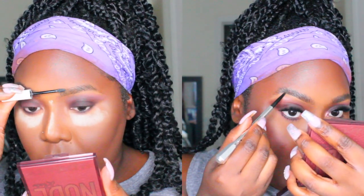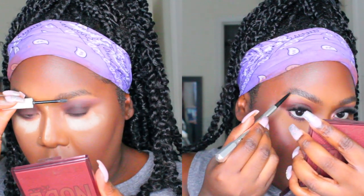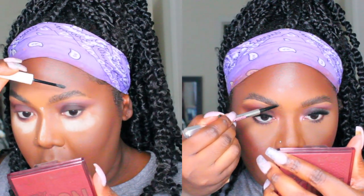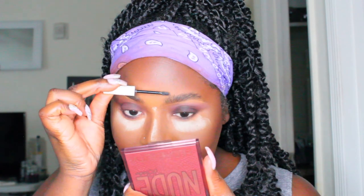Please excuse my honey bun walking into my video — I normally do my videos while he's at work, but he's home for Valentine's Day! Now I'm using the ColourPop Brow Mascara in the shade Soft Brown, and then I'm going to underline my brows using the Benefit Cosmetics Brow Pencil.